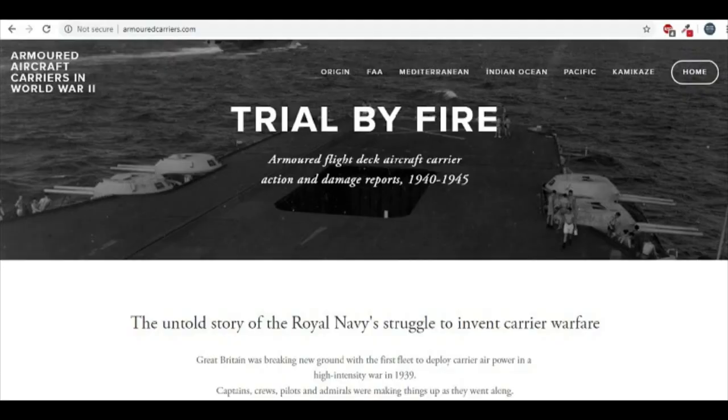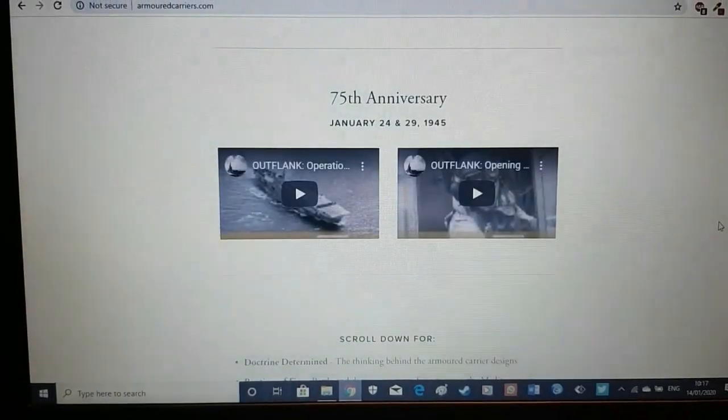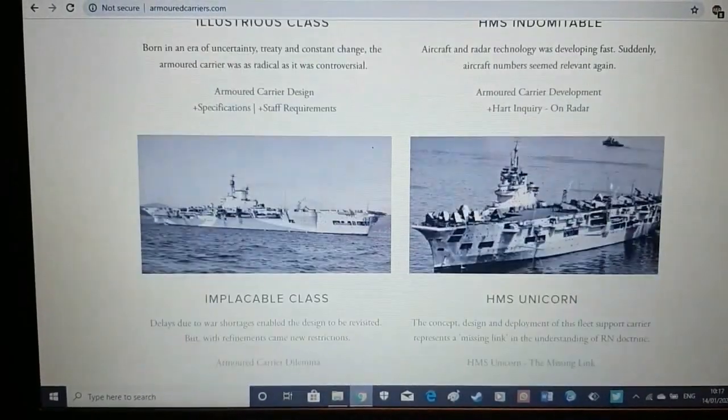As an aside, if you are interested in understanding more about the Royal Navy's carrier philosophy, their carriers, aircraft and the battles they fought, you should check out armouredcarriers.com. They're an excellent source on this subject, and I'll put a link to their website in the description, and to their YouTube channel at the end of the video.